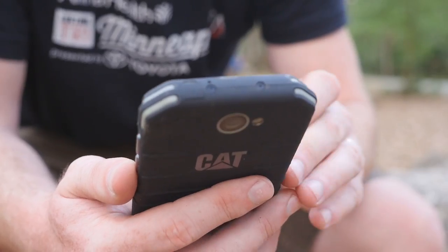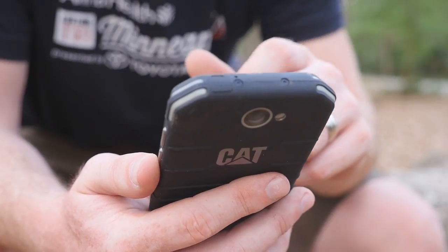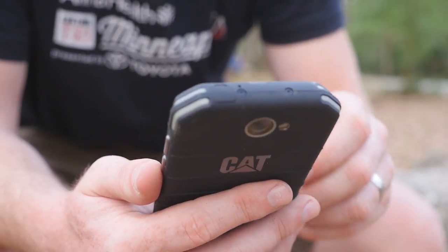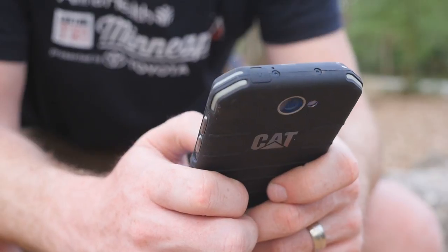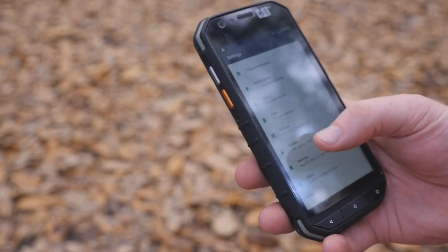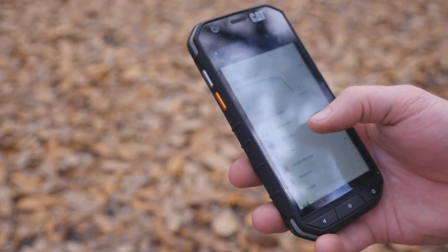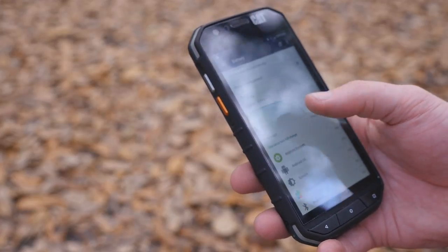Having passed the torture test, I moved on to battery endurance. Normally a phone this size would have a 2500mAh battery, but CAT crammed in a 4000mAh cell. This is the first device which actually gives you two full days under regular use with about 9 hours of screen-on time.